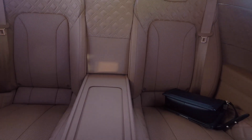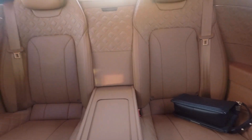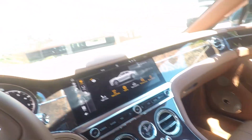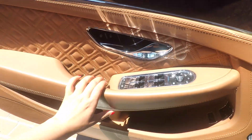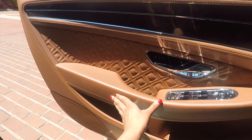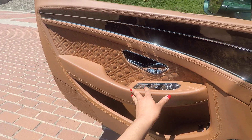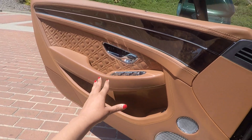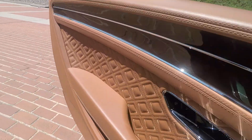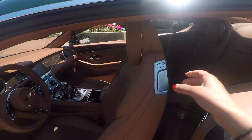There are back seats — I'm actually going to get in the back and show you guys what it's like. One fun fact: the door actually holds wherever you put it. It's not just two settings like most cars — it's a Bentley, so it holds at any place you want, which is really awesome. And it's a soft close of course.